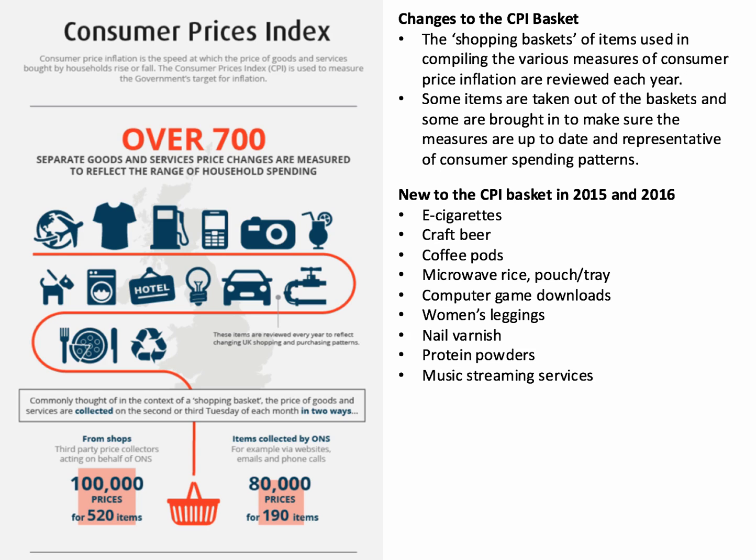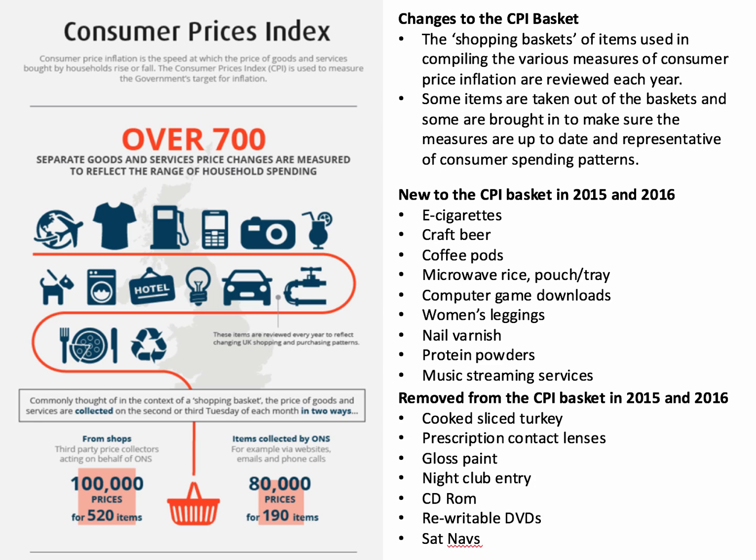These inclusions represent the shift in spending towards particular goods and services delivered in a particular way. Some things go in, of course, and some things go out. Items taken out of the CPI basket since 2015 include cooked sliced turkey, presumably because people prefer to cook their own. Prescription contact lenses are out, perhaps reflecting the increase in demand for laser eye surgery. Gloss paint is out too — a lot of people now are not using gloss when decorating; they're using matt or emulsion instead, probably because it takes about three years to dry.